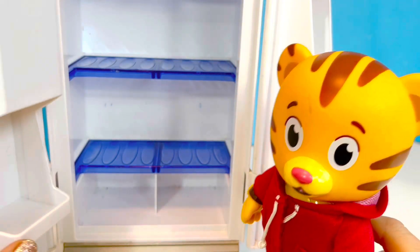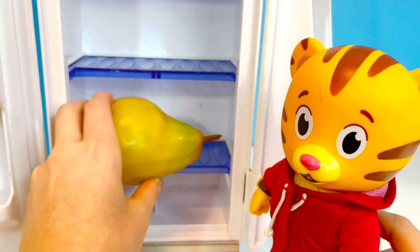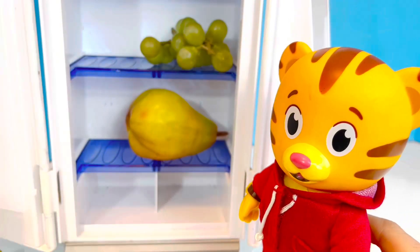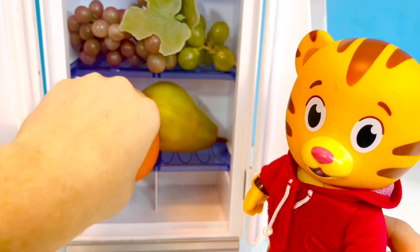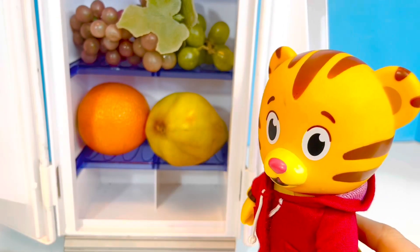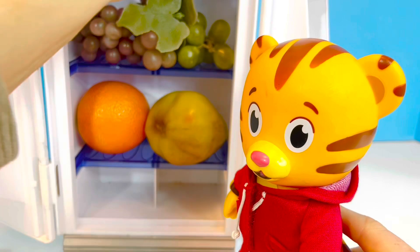Oops, we don't want to keep the fridge doors open — all the cold air will escape and it wastes energy. We better put all of the fruit back and close the doors. What would you like to snack on? Maybe some grapes? Maybe an orange? Or how about an apple? Thank you so much for coming to Tiny Treasures. Please subscribe to our videos.